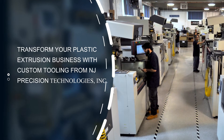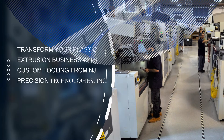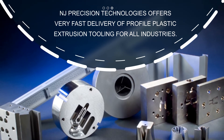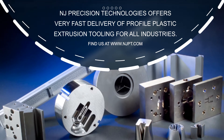Transform your plastic extrusion business with custom tooling from NJ Precision Technologies, Incorporated. New Jersey Precision Technologies offers very fast delivery of profile plastic extrusion tooling for all industries. Find us at www.njpt.com.